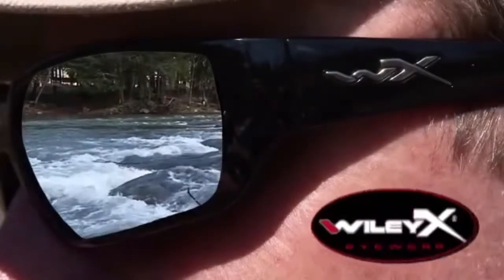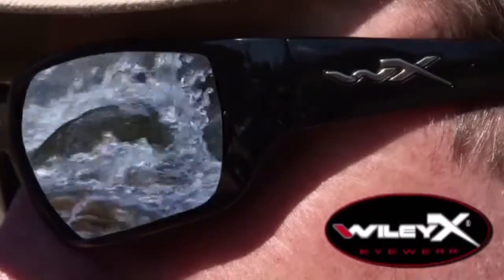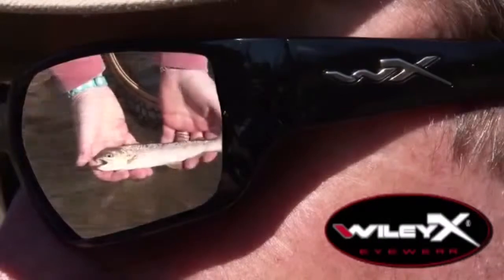Wiley X sunglasses provide the ultimate protection from the elements. Whatever Mother Nature throws at you, don't be caught without Wiley X.